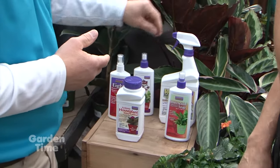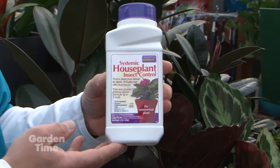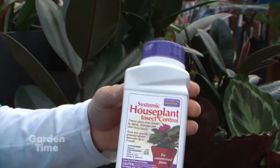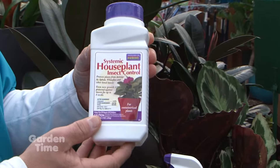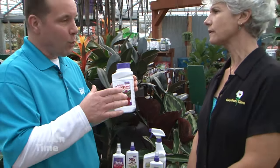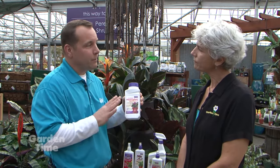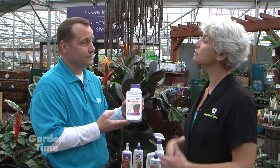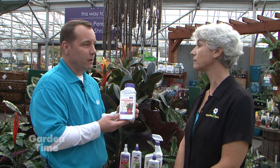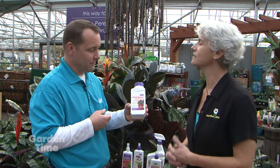For the chemical side of things, we have our systemic houseplant insect control. This is the busy person's way to control. This is a granule — a granular insecticide. It's two tablespoons per one-gallon size pot. Two tablespoons, top dress, and you're done for a lengthy amount of time, because the plant actually takes it up — it's acting 24 hours a day. We call that systemic action — it'll translocate from the roots to the top of the plant. That's how the control works.